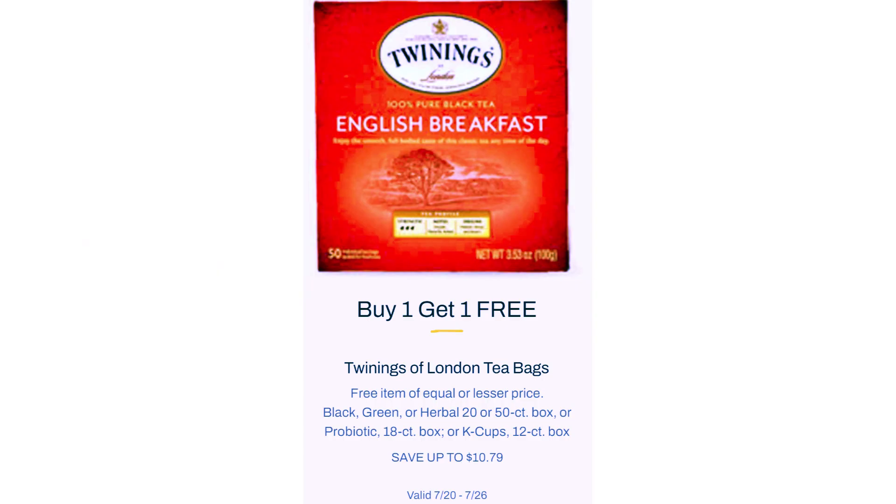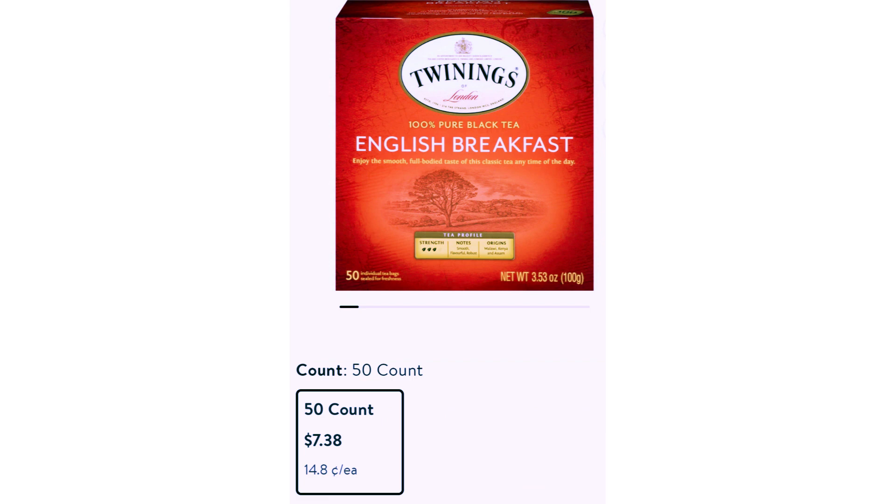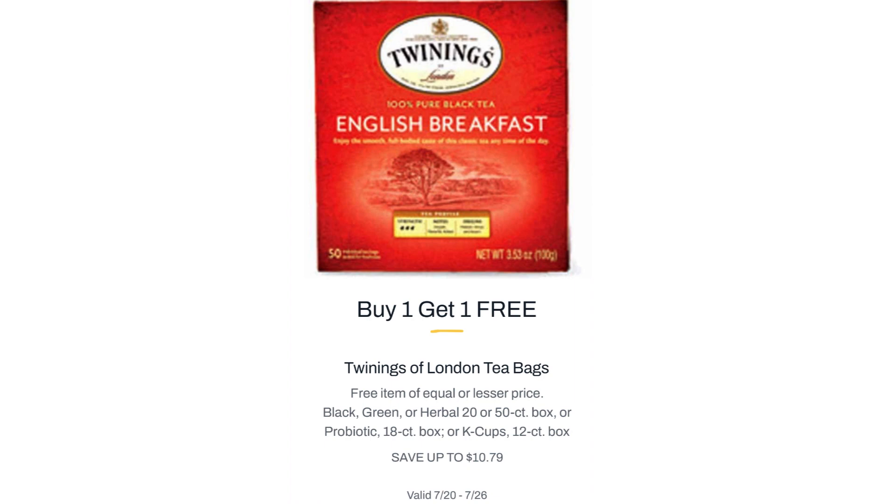Twinings of London Tea Bags. Available tea options are Black, Green, or Herbal 20 or 50 count box, or Probiotic 18 count box, or K-Cups 12 count box. Save up to $10.79 on two items depending on which item you choose. This item is available at Walmart for $3.72 for the 20 count and $7.38 for the 50 count. Looks like Publix for the win with a two-pack of 50 count for $10.79.